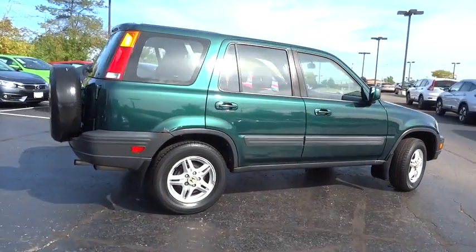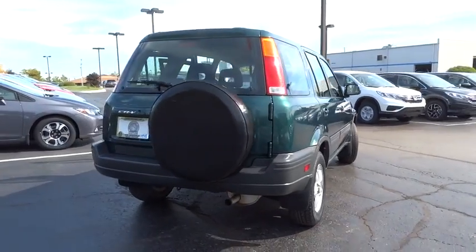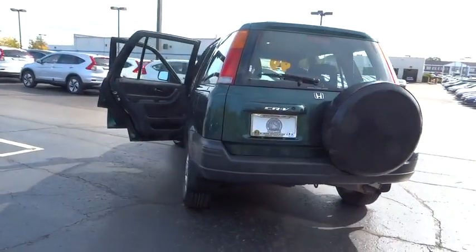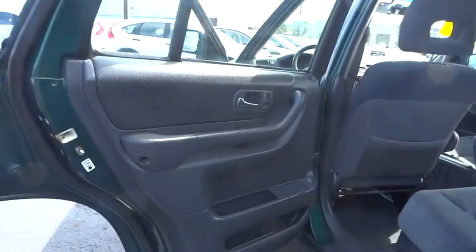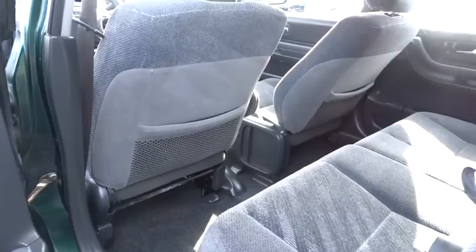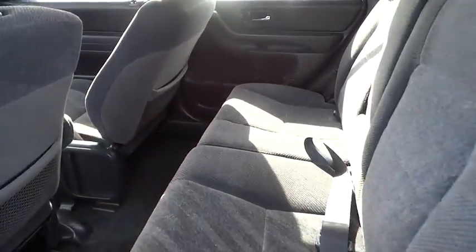This vehicle has less than 140,000 miles. Here are some of this vehicle's great options: dual airbags, power steering, alloy wheels, power windows, rear window defroster, CD player, tachometer, remote keyless entry, driver vanity mirror, front reading lamps, tilt steering wheel, front bucket seat, rear window wiper, passenger vanity mirror, speed control, four-piece floor mat set.